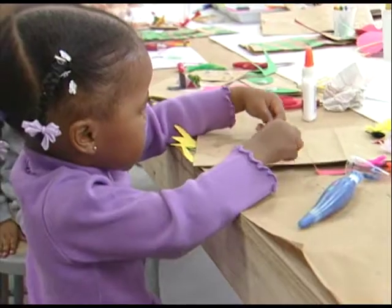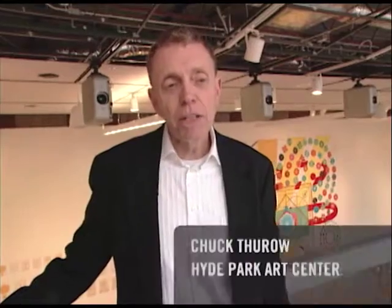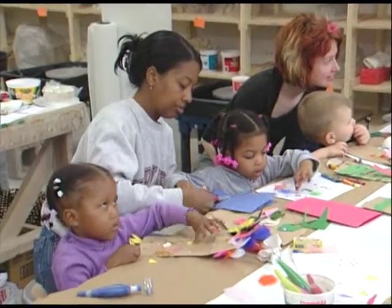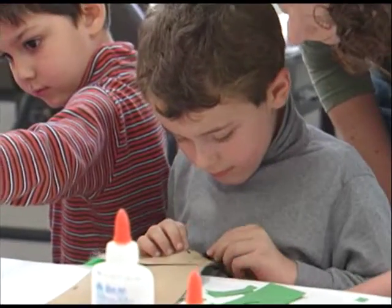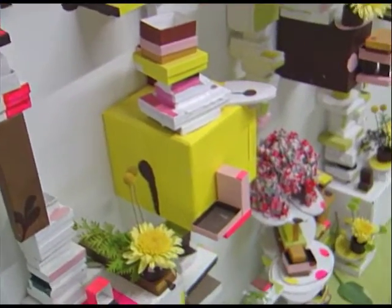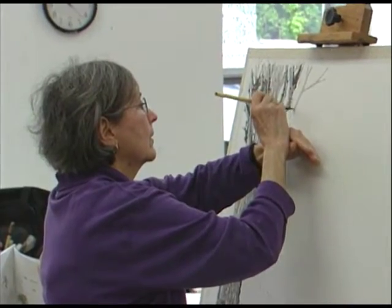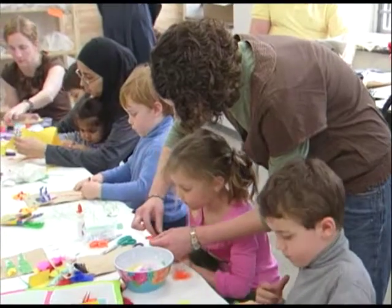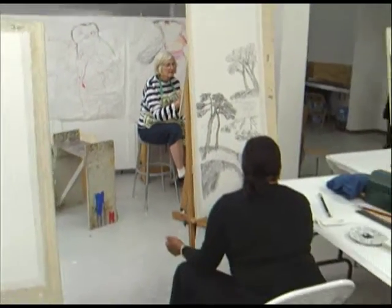Hyde Park Art Center was founded in 1939 by a group that wanted to create a new kind of institution — more connected with the community, more accessible, while still showing contemporary art. The center has stayed true to that mission across all of its 67 years. The Hyde Park Art Center offers classes daily from morning until late in the evening, so stop by and explore the artist in you.